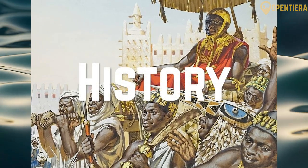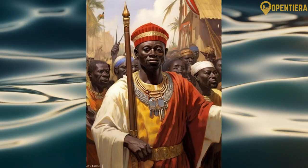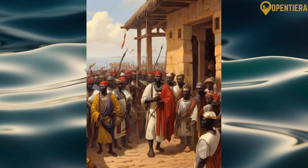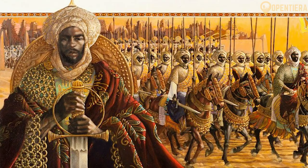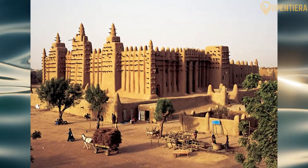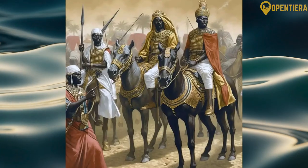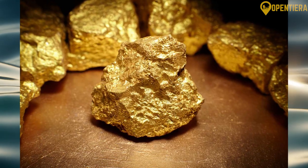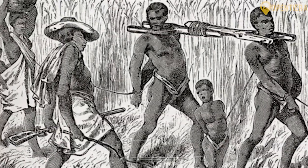In medieval times, Guinea was home to several powerful empires that controlled important trade routes and amassed great wealth. The Ghana Empire, the Mali Empire led by the famous Sundiata Keita, and the Songhai Empire all ruled over portions of present-day Guinea during their peak. Trade items like gold, salt and slaves allowed these kingdoms to prosper.